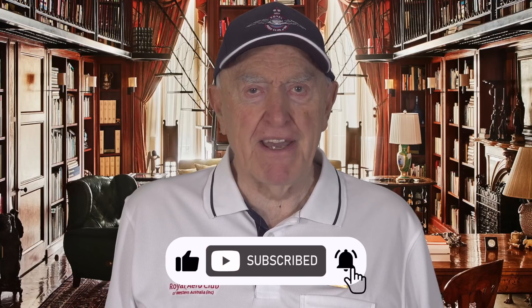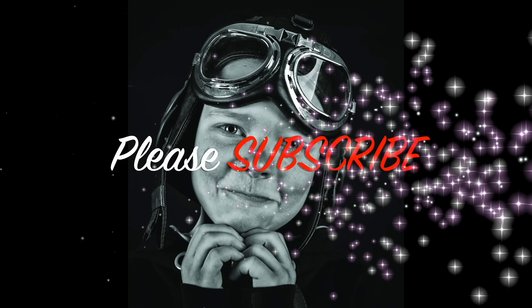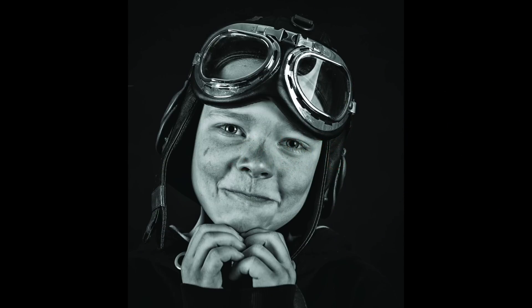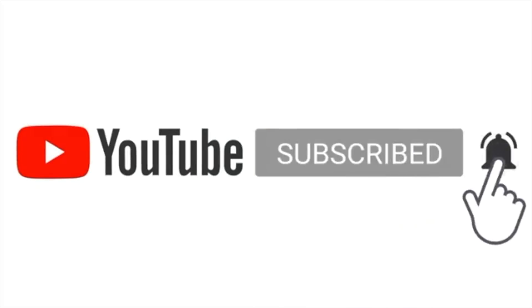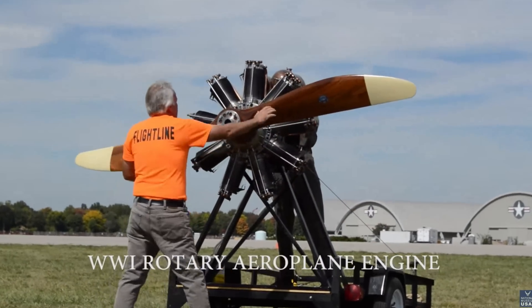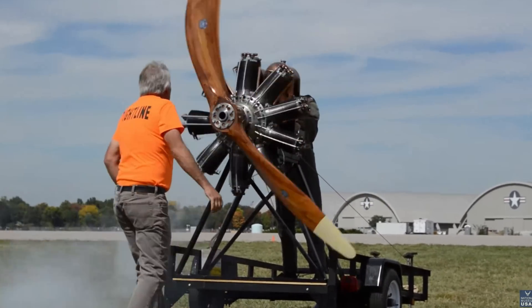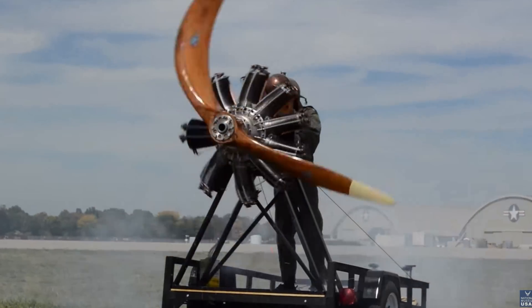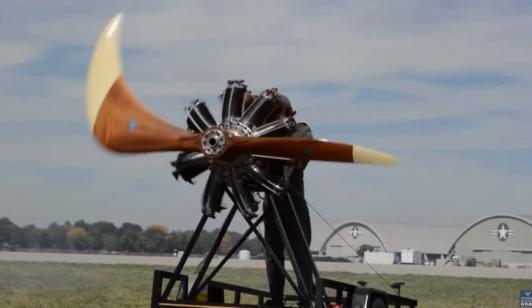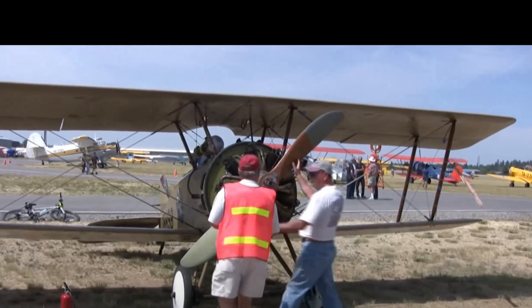Like and subscribe to promote our channel if you will. I'll see you next time. It really doesn't have a carburetor, but it has a mixing chamber.